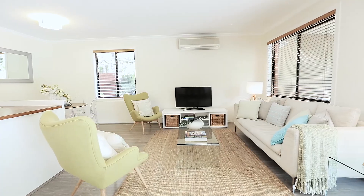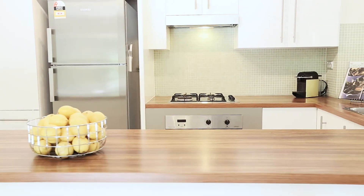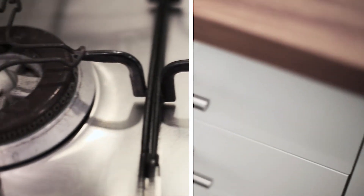With a spacious open-plan living area, perfectly combining the kitchen, living and dining. The kitchen provides vast timber bench space, good storage, gas cooking and dishwasher.